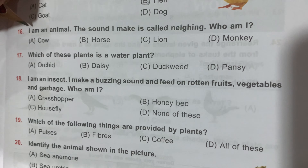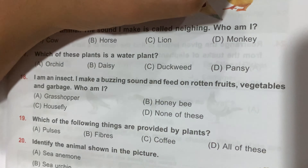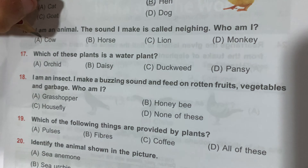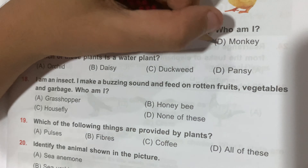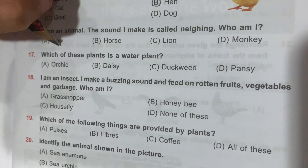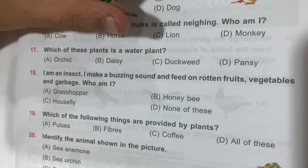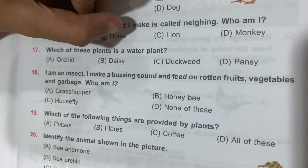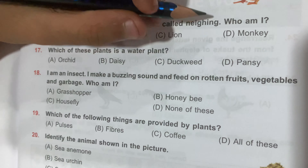Question number 16: I am an animal. The sound I make is called a neigh. Who am I? Option A, Cow; Option B, Horse; Option C, Lion; and Option D, Monkey. A cow's sound is a moo, but a horse's sound is a neigh. So Option B, Horse, is the correct answer. Lion roars and monkey chatters.